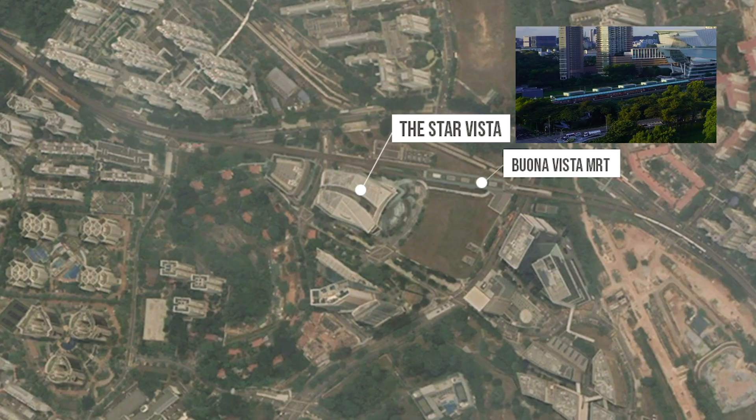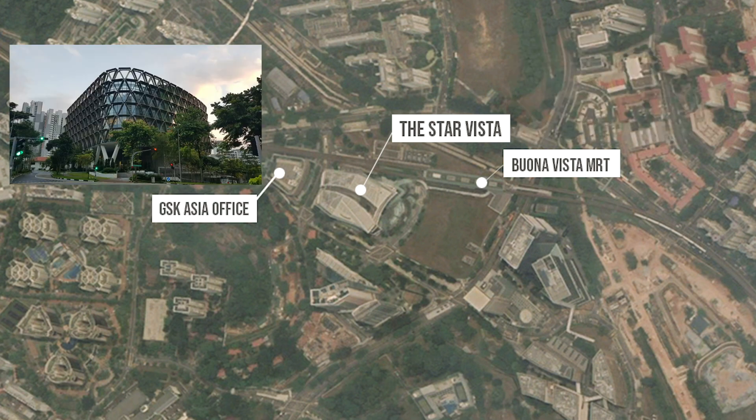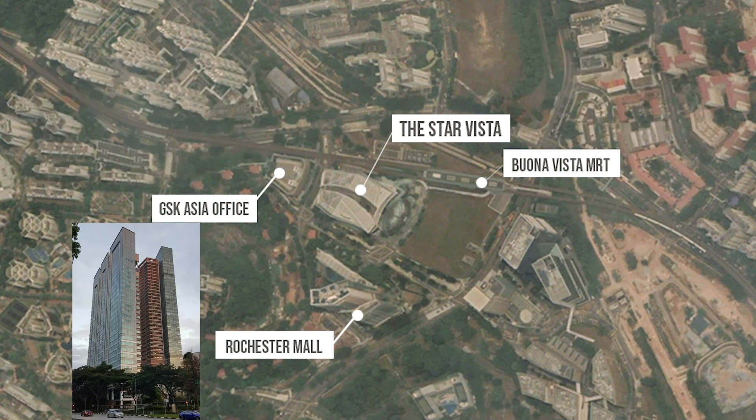The Star Vista is very near Buona Vista MRT, GlaxoSmithKline Asia Office, Rochester Mall, composed of hotels, condominiums, and some commercial restaurants, and Metropolis offices.